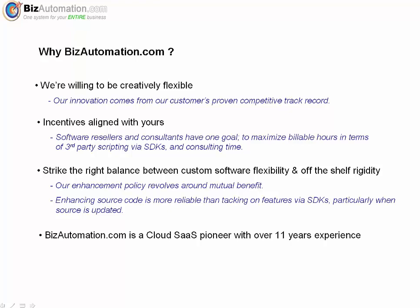Finally, bizautomation has been in business for 11 years — we're a proven cloud SaaS pioneer, in this space since the early 2000s. We've got lots of published material, we've been reviewed by many companies, we're in popular Dummies books and PC Magazine. We're a proven entity, not looking to be acquired, and we have staying power. We actually like what we do and believe in what we do. Thank you very much for listening, and hopefully you'll give us a call if you're interested in solving your business management problems.